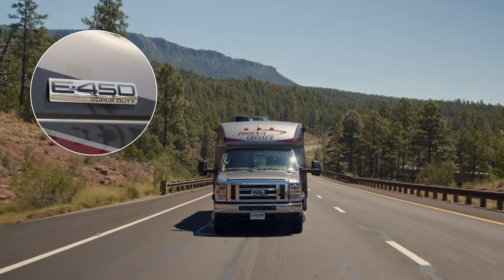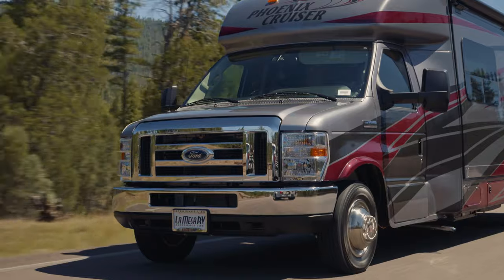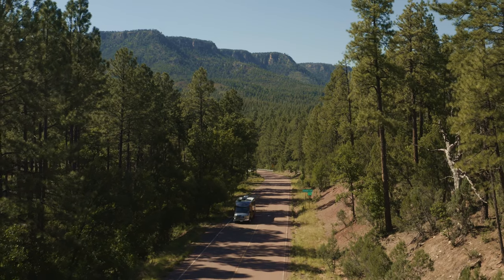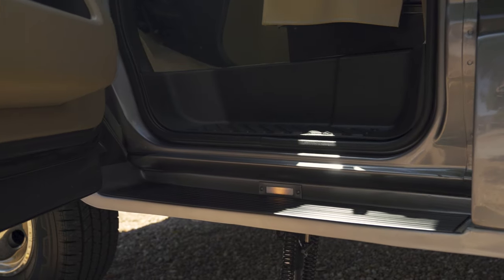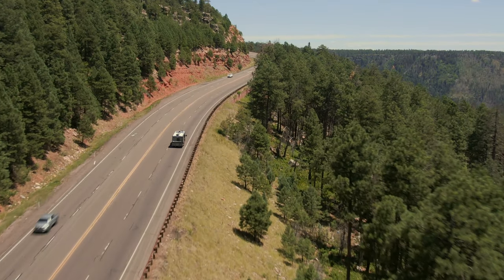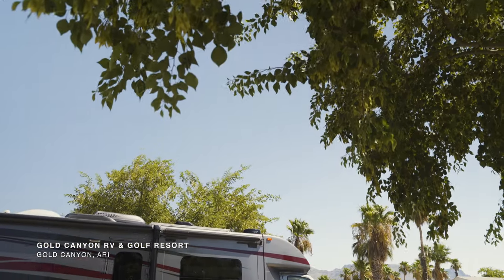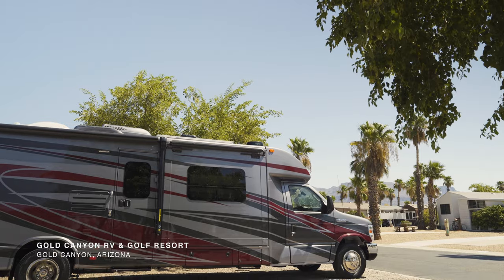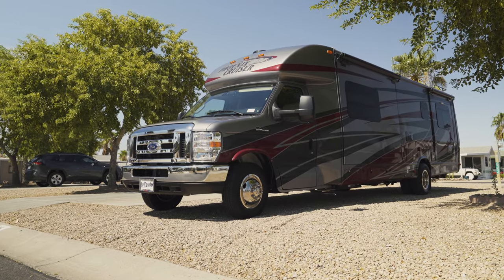Each Phoenix Cruiser is skillfully built on a Ford E450 chassis with a 7.3-liter V8 gas engine. It has a 6-speed automatic transmission and weather-shielded driver and passenger running boards. This coach is stylish and attractive with full body paint and an aerodynamic front cap.